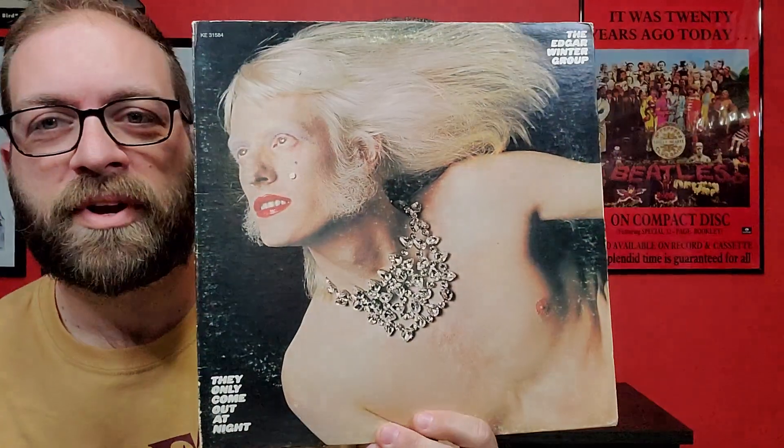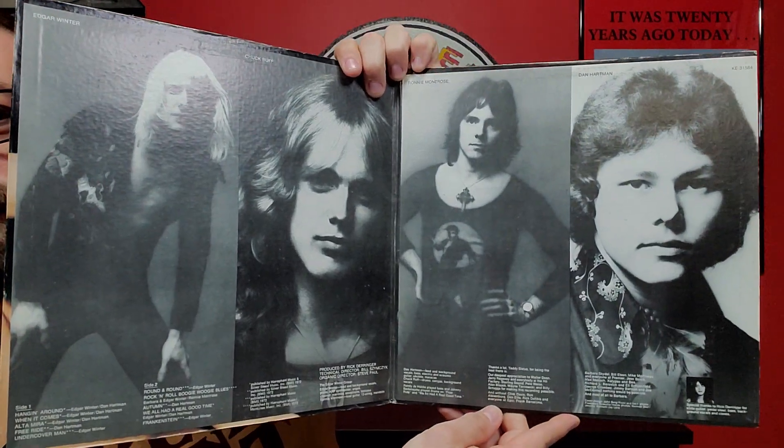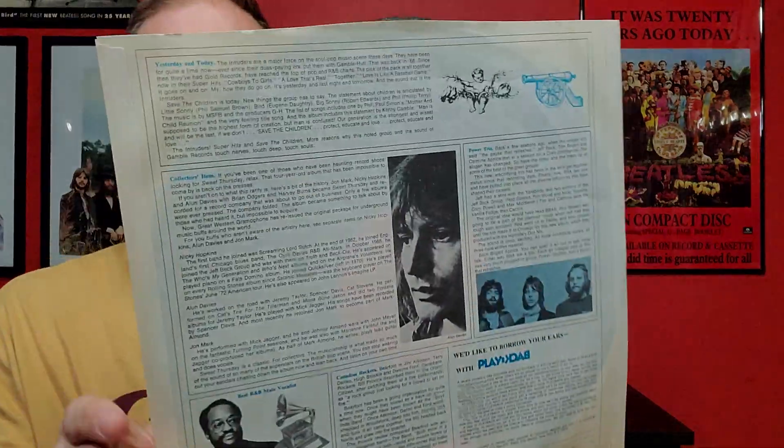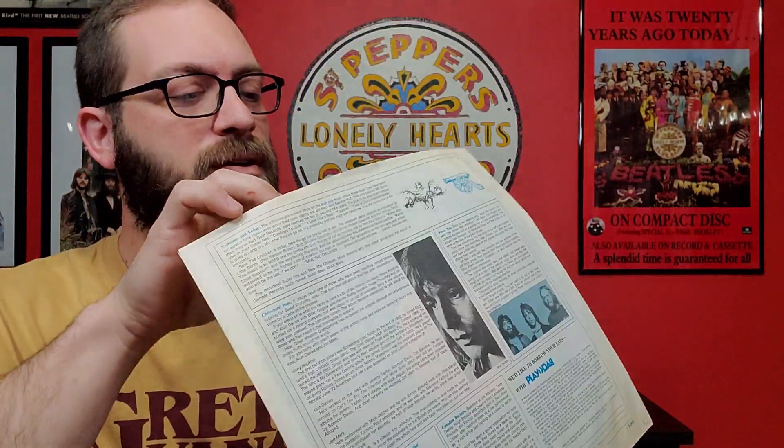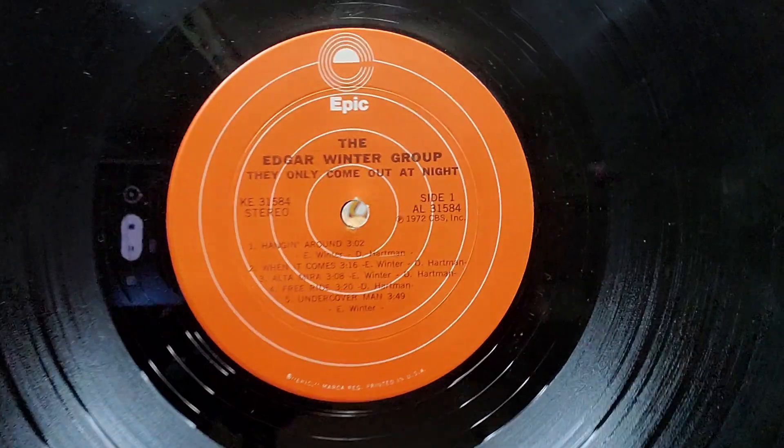I did pick up some used vinyl. This is one I've always looked at in the store but never actually picked up — it's usually in terrible shape. This is Edgar Winter Group, They Only Come Out at Night. It was in fairly decent shape and for the price I decided to pick it up. It's got two of my favorite Edgar Winter songs: Freeride and Frankenstein.